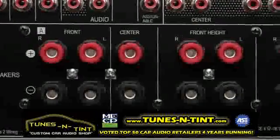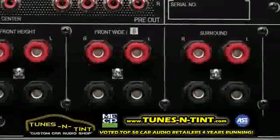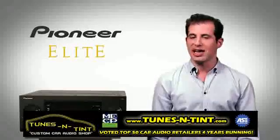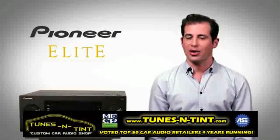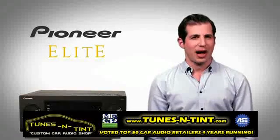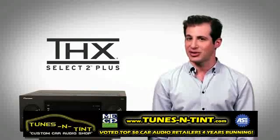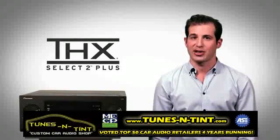Nine channels produce 140 watts each, delivering an impressive 720 watts when all channels are fully driven, while still maintaining the stability to power multiple low impedance speakers that other receivers just can't handle. Pioneer is the only manufacturer to have received THX's coveted Select 2 Plus certification for Class D receivers.